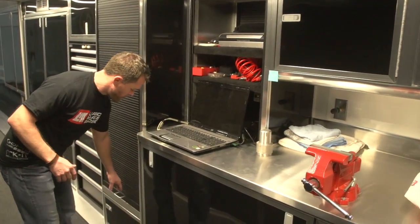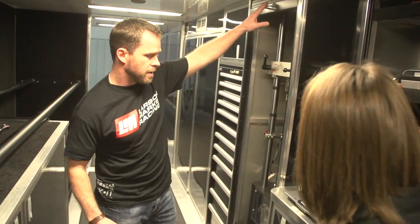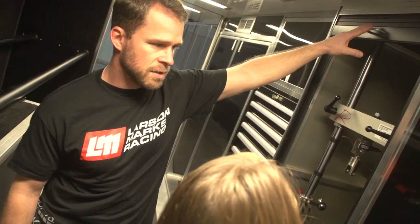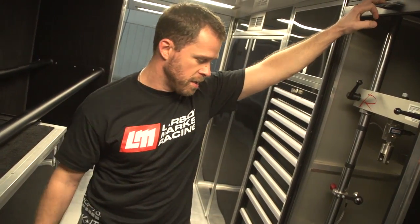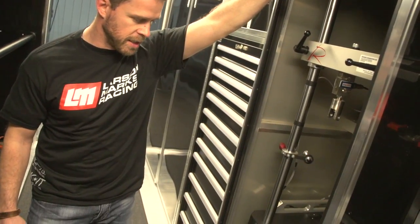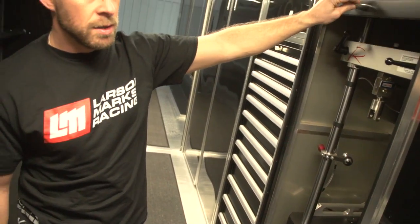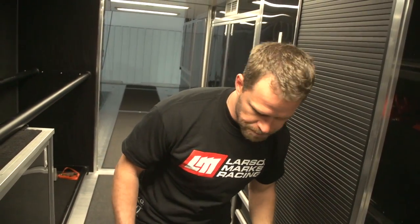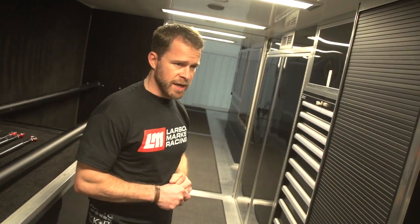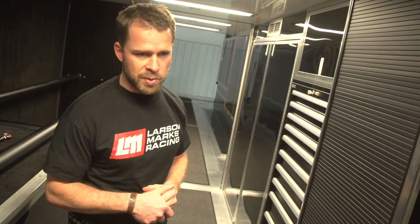This is kind of Steve's area here. He's got his own shock dyno that he tests all the factory cane shocks on after every race. Sometimes between nights he can rebuild a shock, put it on the shock dyno, and make sure it's hitting the numbers he wants. This machine is really important in today's sprint car racing — pretty much every race team now has a shock dyno on board. The shock technology has stepped up so much and it's a huge part of what we do.